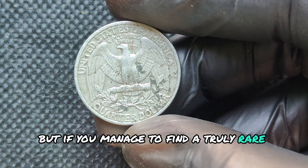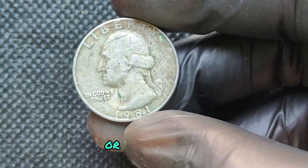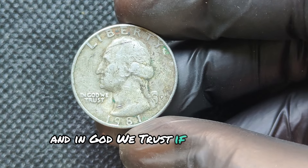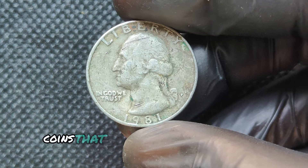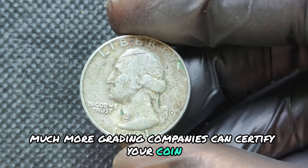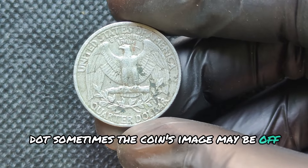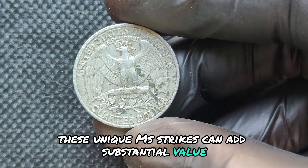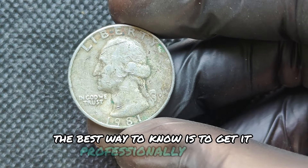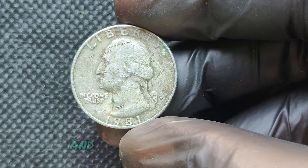But if you manage to find a truly rare error combined with high grading, you could be sitting on a potential jackpot worth hundreds of thousands, or even millions. Use a magnifying glass to inspect the words 'Liberty' and 'In God We Trust.' If you see any doubling, you might have a valuable coin. Coins that are uncirculated and have minimal wear are worth much more. Grading companies can certify your coin and give it an official grade, which can dramatically impact its value. Sometimes the coin's image may be off-center — these unique mis-strikes can add substantial value. The best way to know is to get it professionally graded by certified services like PCGS or NGC.